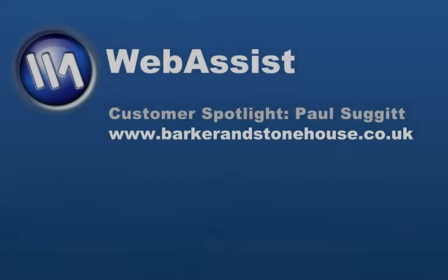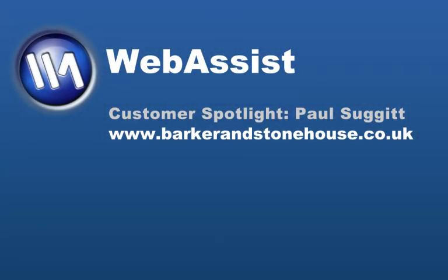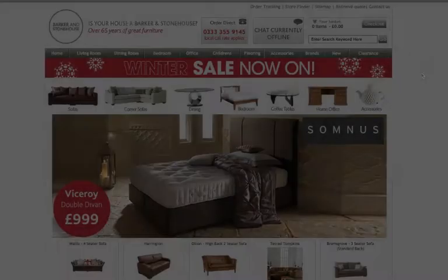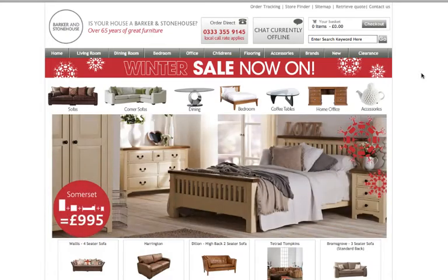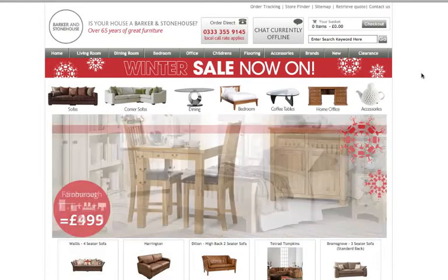Hi, today I'm going to show you a website that long-time customer Paul over in the UK built with Web Assist Extensions. The website is called Barker and Stonehouse, and it's a very robust, full-functioning commerce website. They rake in over 2.5 million pounds a year on this website.